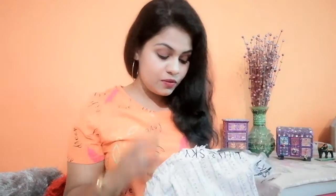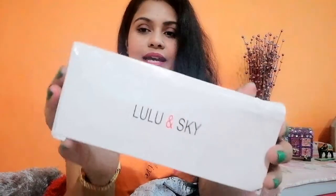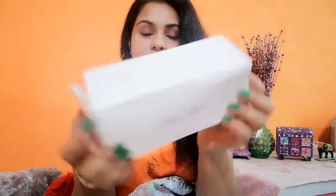As you can see, I have this huge package from Lulu and Sky. This is not a sponsored video, so I'm going to share each and every goggle review with you. You can see it's full of goggle boxes. This is how each and every box came — it says Lulu and Sky, though the condition of the boxes is not great.